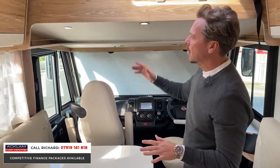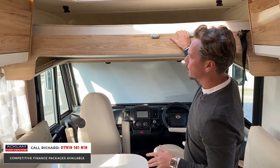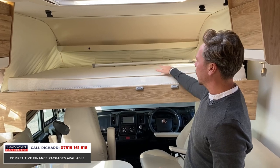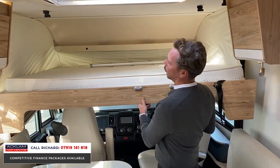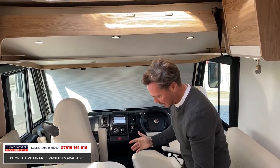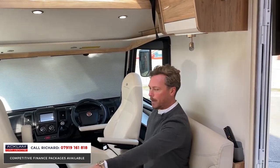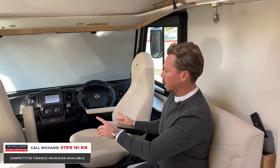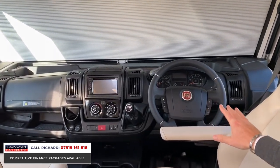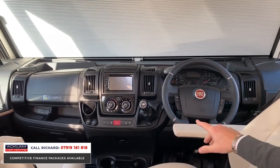It's a four berth so we've got a rear island bed which I'll show you in a second, with a lovely bathroom area. There's also a drop-down double bed from the roof here which comes down - you can see I've got a big double bed with ladders, easily foldable away, giving you all the space in the daytime. There are two belted seats opposite and obviously swiveling captain's chairs to the front.